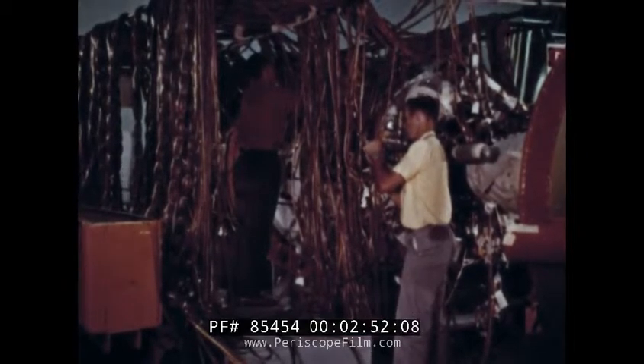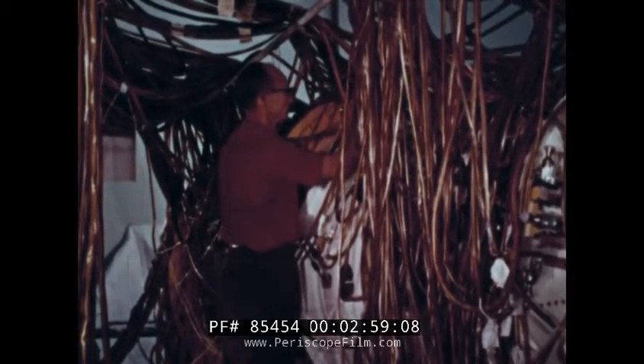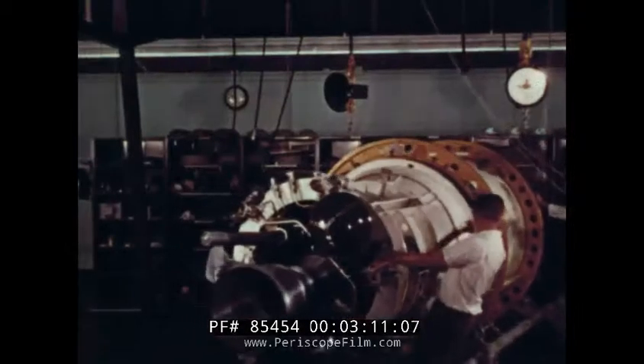Each individual wire is tested in a comprehensive circuit analysis that verifies the performance not only of each wire, but the electrical system as an integrated whole. Thus hundreds of pieces of metal, wire and plastic — cold, impersonal bits of hardware — take shape. And to the men who built it, the satellite assumes a personality.